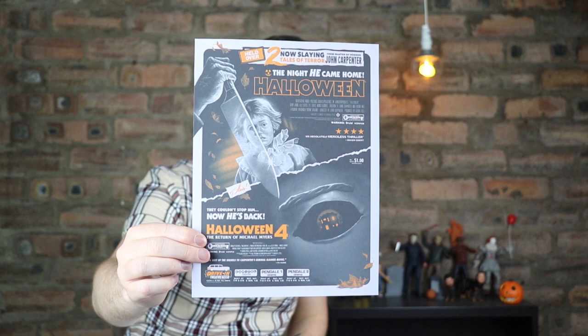Next we've got an image of Dr. Loomis - we see that in quite a few of the movies, I think it's in H2O at the beginning. And what's this? 'The night he came home. Halloween.' This looks like a poster for the drive-in theatre - must be the US. That's some nice artwork right there. And we've got Halloween 4 down here as well.